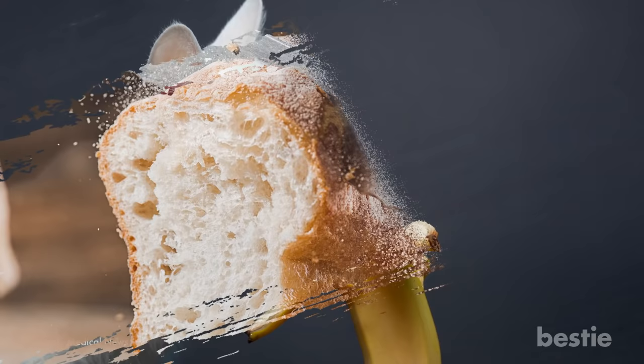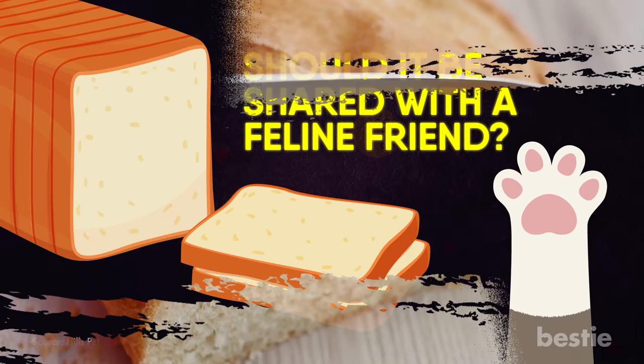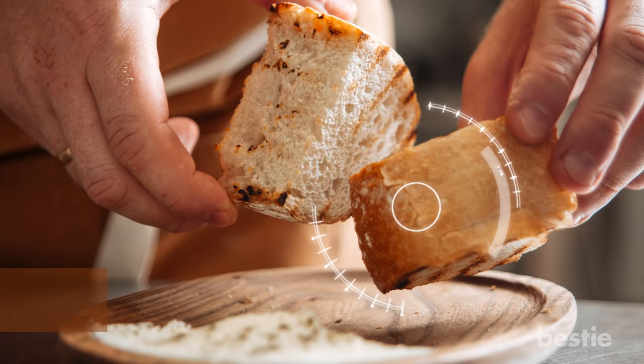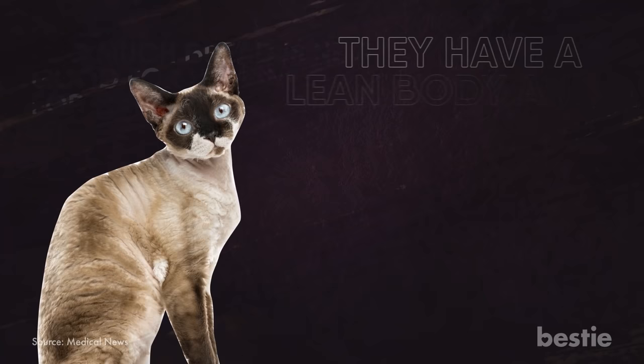Bread. A slice of warm bread is a tasty treat for many pet parents, but should it be shared with a feline friend? Yes, it's another one of the foods you can share with your cat. The only prerequisite is that it should be slightly baked and yeast free. It can provide your kitty with some much needed nutrients and fiber. If you're thinking about giving them bread, stick to whole grain. Too much bread is never good for humans or for cats — they don't need those insane amounts of carbs. As long as they have a lean body and are in good shape, you can add a little bit of bread.